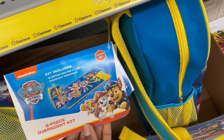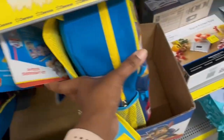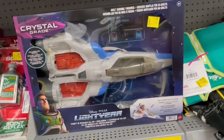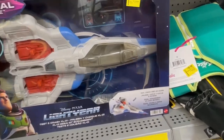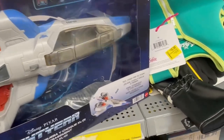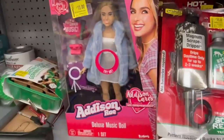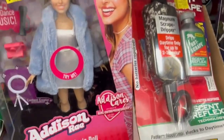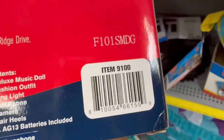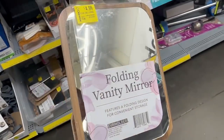And then we have this overnight backpack for $15 and it is Paw Patrol. That's light gear playing for $17, and we have this Addison doll for $13. There's a folding vanity mirror for $4.99.